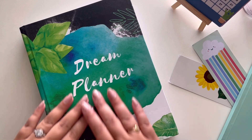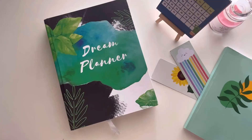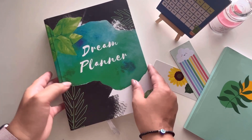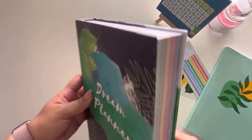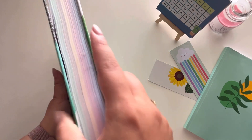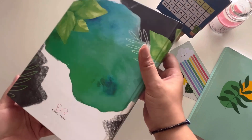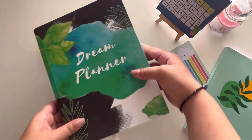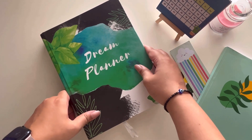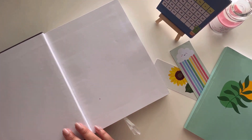Now coming to the main item, which is their Dream Planner. First of all, it's undated — big thumbs up — so anybody can use it at any time. It's super thick, not a planner you carry around; it's meant for your desk. The branding and quality are top-notch. These kinds of planners typically cost three to four thousand but they're offering it at an affordable price.